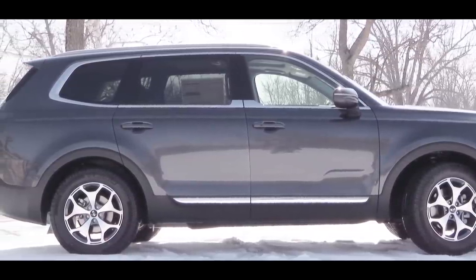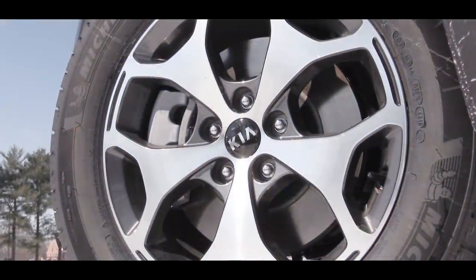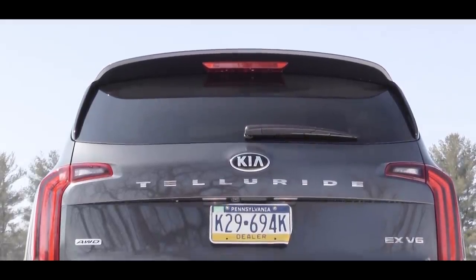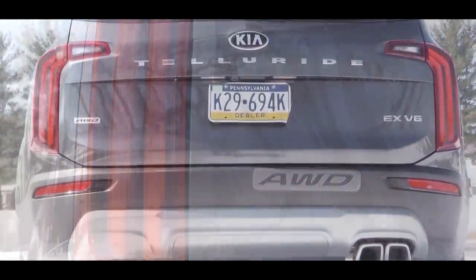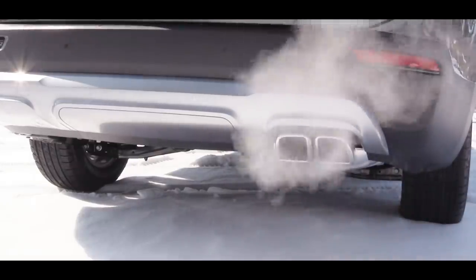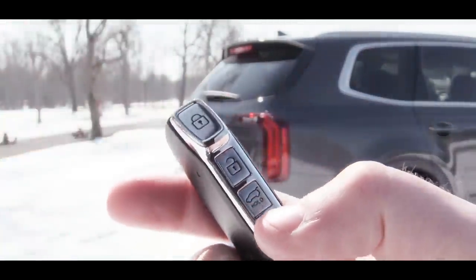Looking at the wheel setup, 18-inch alloy wheels come standard with the LX; S trim and up gets 20-inch alloy wheels. At the rear there's a spoiler with an integrated brake light, a rear window wiper, and — on the EX trim and up — LED tail lights. Down below there's a single exhaust outlet with dual tips.